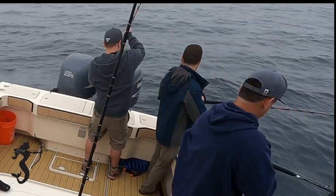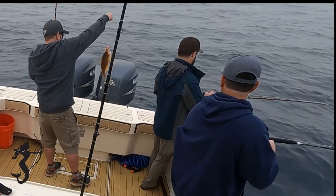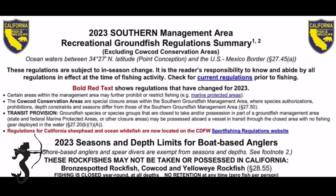That's a good one - that's a bank perch, a good eater right there! I'll be going over the ground fish regulations for Southern California, basically rock fishing from Point Conception down to the U.S.-Mexican border.